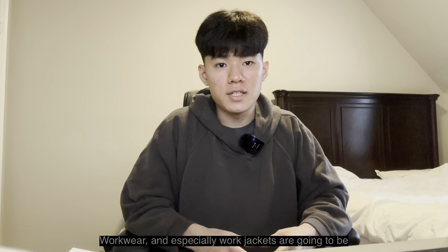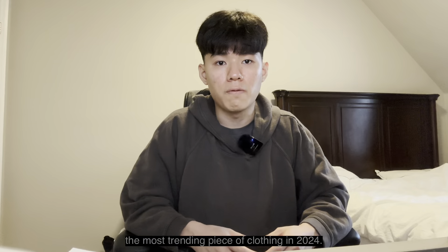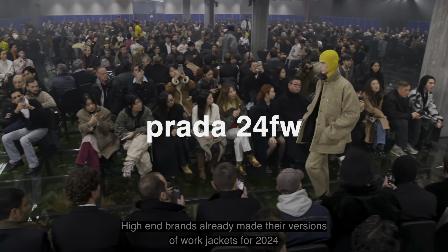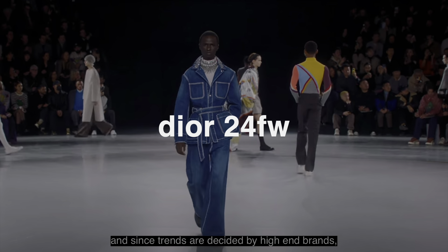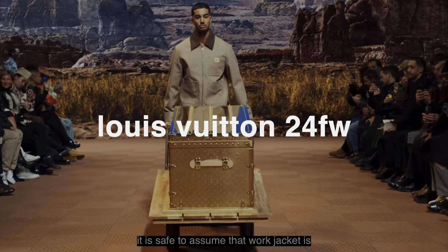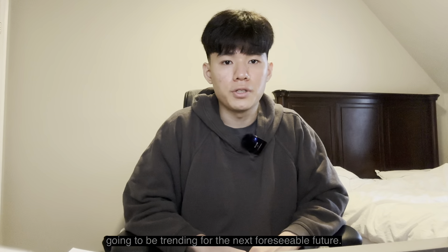Workwear and especially work jackets are going to be the most trending piece of clothing in 2024. High-end brands already made their versions of work jackets for 2024 and since trends are decided by high-end brands, it is safe to assume that the work jacket is going to be trending for the next foreseeable future.